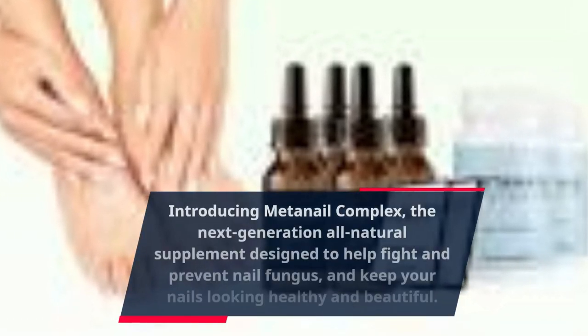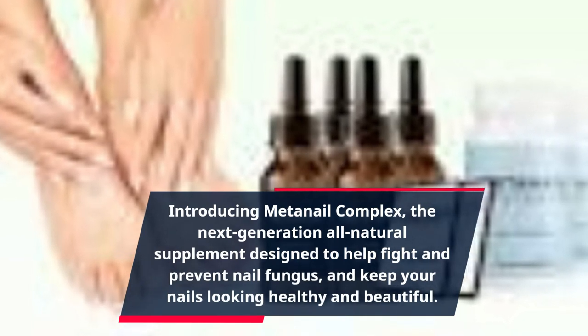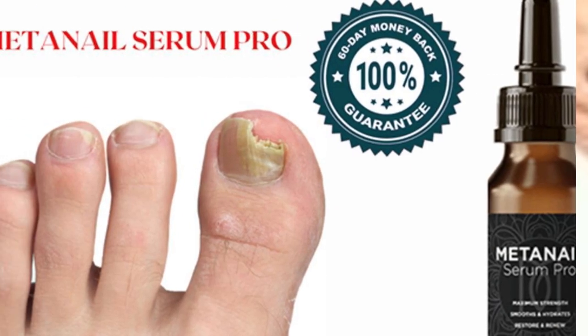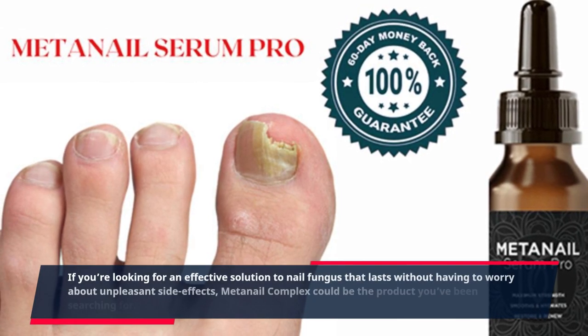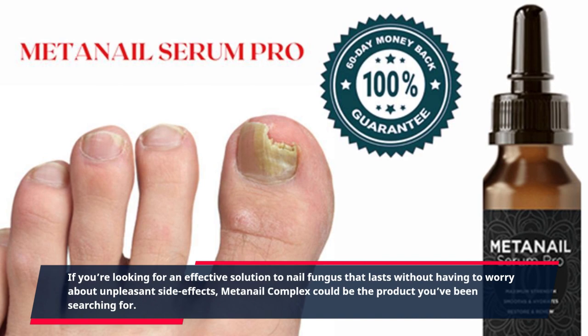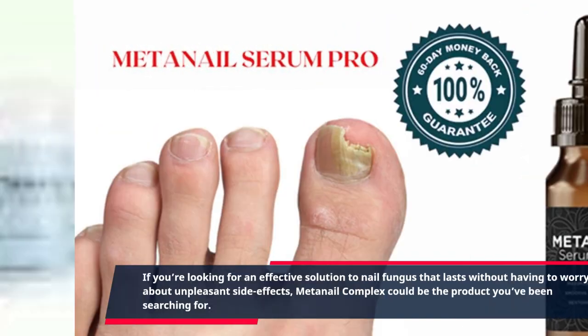Introducing MetaNail Complex, the next-generation all-natural supplement designed to help fight and prevent nail fungus and keep your nails looking healthy and beautiful. If you're looking for an effective solution to nail fungus that lasts without having to worry about unpleasant side effects, MetaNail Complex could be the product you've been searching for.